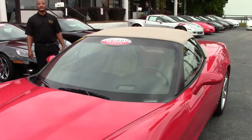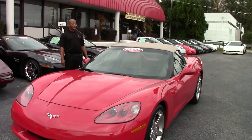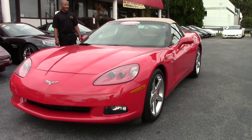Good day. Welcome to another great edition of Buy Event. Hi, I'm Tony, I'll be your host today. Today in inventory we have a 2007 victory red tan convertible top Corvette.